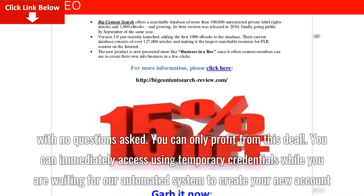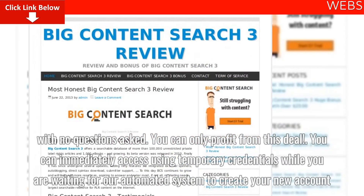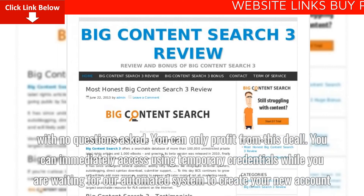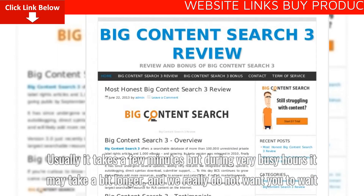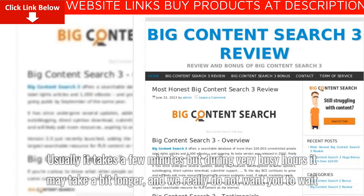You can only profit from this deal. You can immediately access using temporary credentials while you are waiting for our automated system to create your new account. Usually it takes a few minutes, but during very busy hours it may take a bit longer, and we really do not want you to wait.